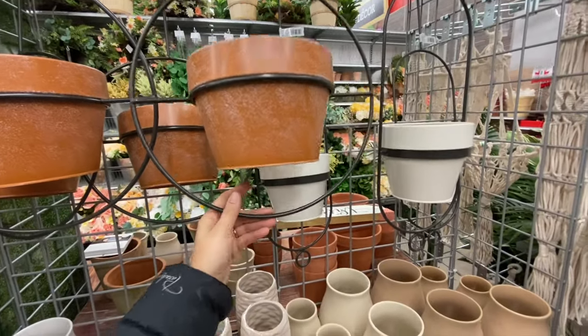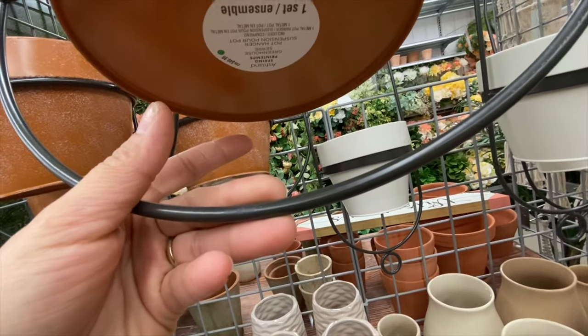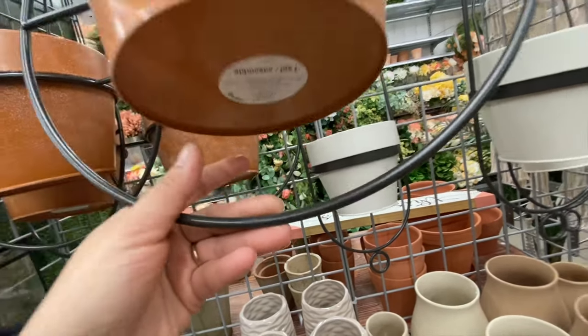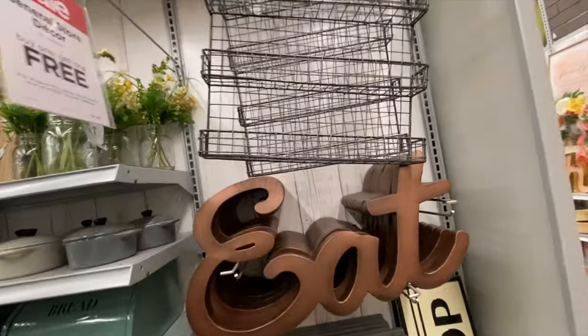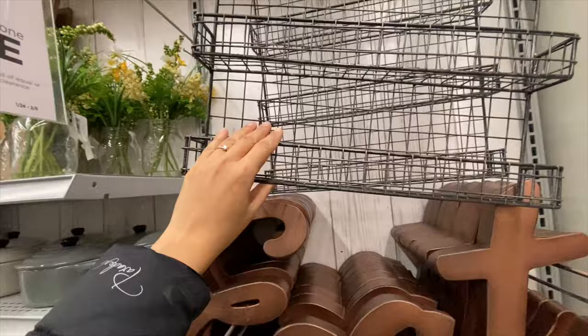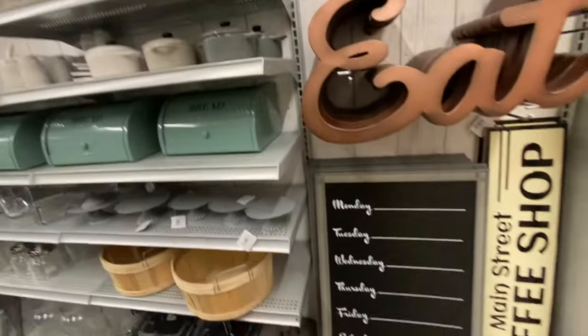There are hanging pots at $49.99. This entire section was the general store decor, and it was all buy one get one free.